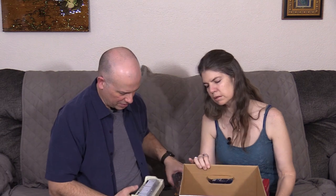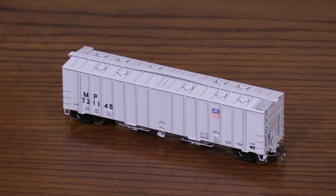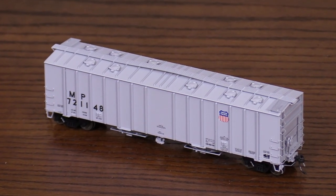This is another Tangent — an air slide covered hopper decorated for Union Pacific with Missouri Pacific reporting marks. Kind of neat, a post-merger car. This one's photo-etched roof walk has popped up too. That's the only problem I've found with cars that have photo-etched parts — probably because the plastic and the metal expand and contract at different rates when they go through temperature changes. That's the only thing I can think of that tends to make those parts come loose.